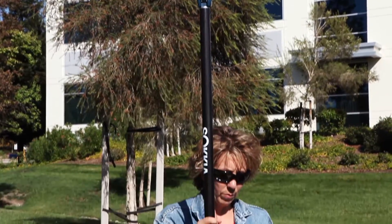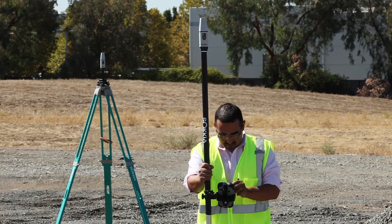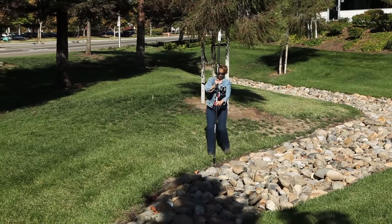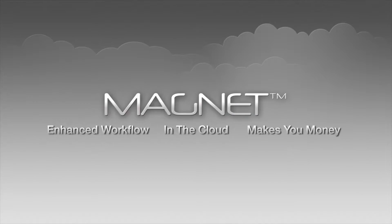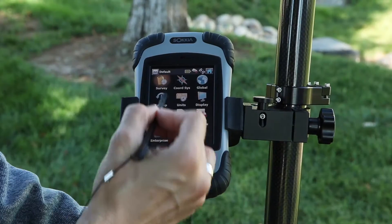The GCX2 provides a lightweight and cable-free RTK system when matched with the S10, Sokia's latest field controller. The S10 controller comes with an integrated cellular modem and Bluetooth. When used with Magnet software, the S10 delivers results with workflow efficiency and productivity.